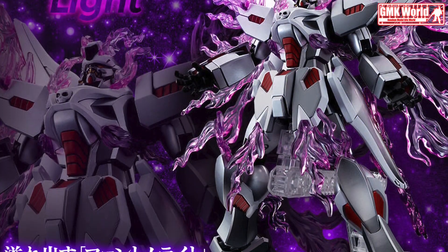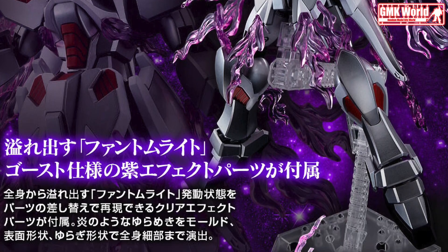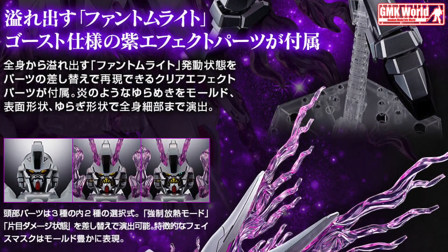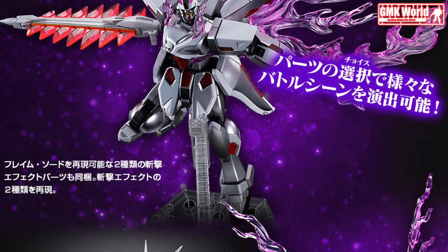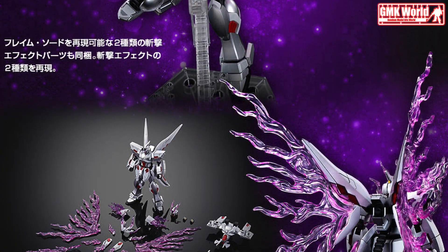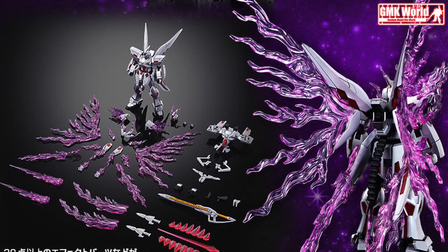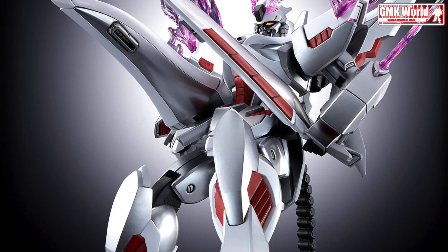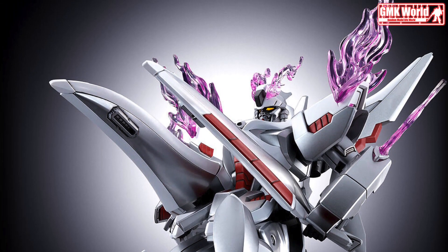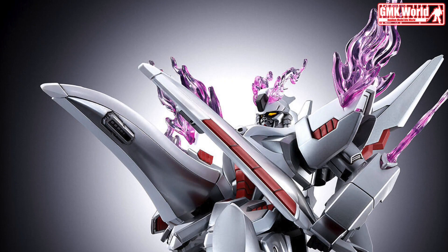The titular Mobile Suit of the Mobile Suit Crossbone Gundam: Ghost manga series arrives in the High Grade Universal Century Gunpla series. Featuring its silver armors and stunning purple phantom light flame effects. The kit shares some of its molds with the HGUC Phantom Gundam. The kit is provided with matte coating for some of its silver parts, while the others are produced with beautiful shining silver.